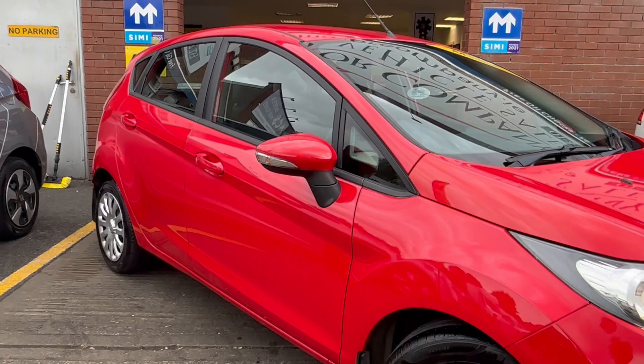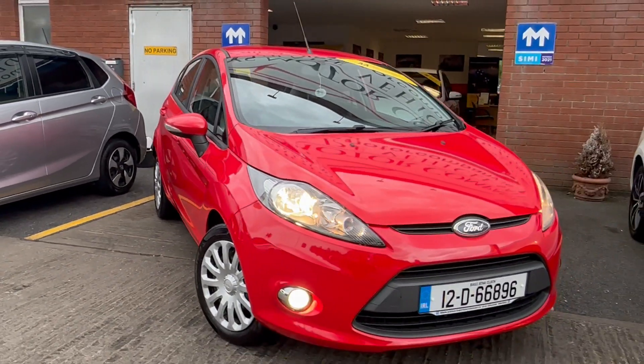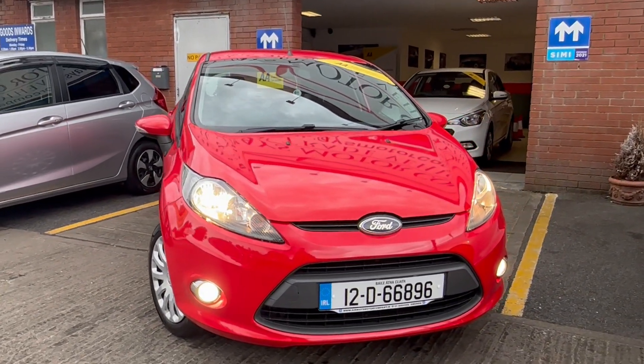For finance, go to airwavesmotorcompany.ie. For insurance purposes, the reference number is 12D66896.